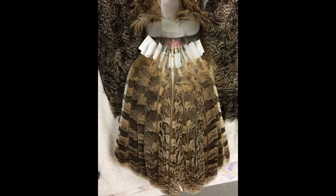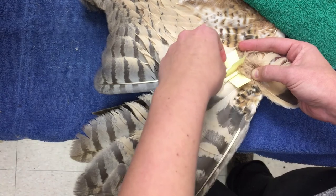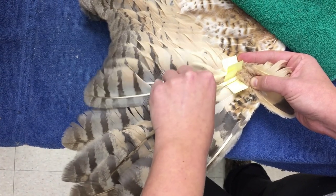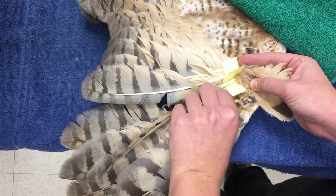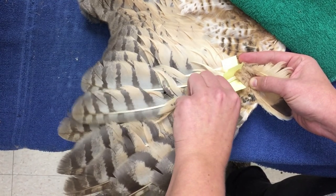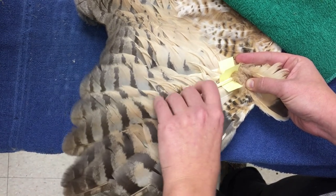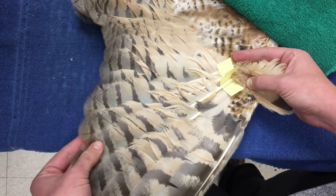Medical tape is used to hold back covert and downy feathers, and small strips of paper are placed between the flight feathers to prevent glue or epoxy from getting on the surrounding area. At the Raptor Center, we typically use 5-minute epoxy for imping as it allows more time to properly adjust the pitch or angle of the feather. Feather shape, length, and pitch are all key factors in ensuring that the bird's flight is perfect when it is released back into the wild.